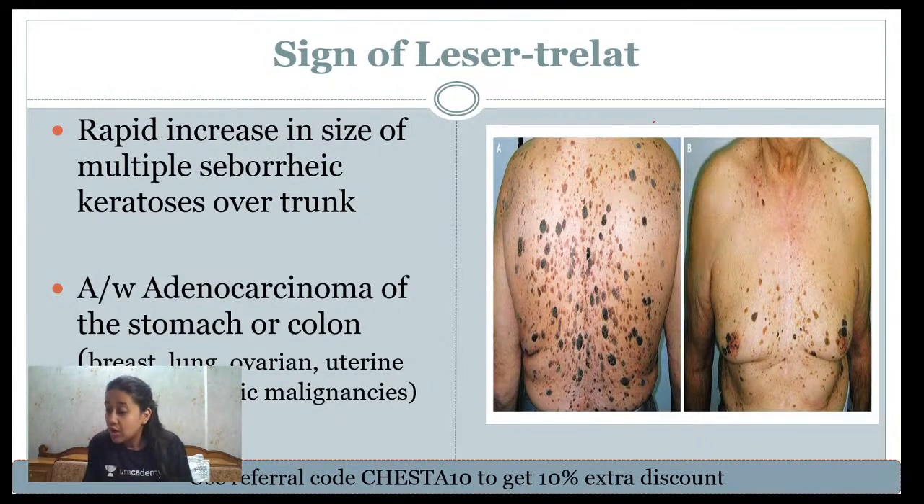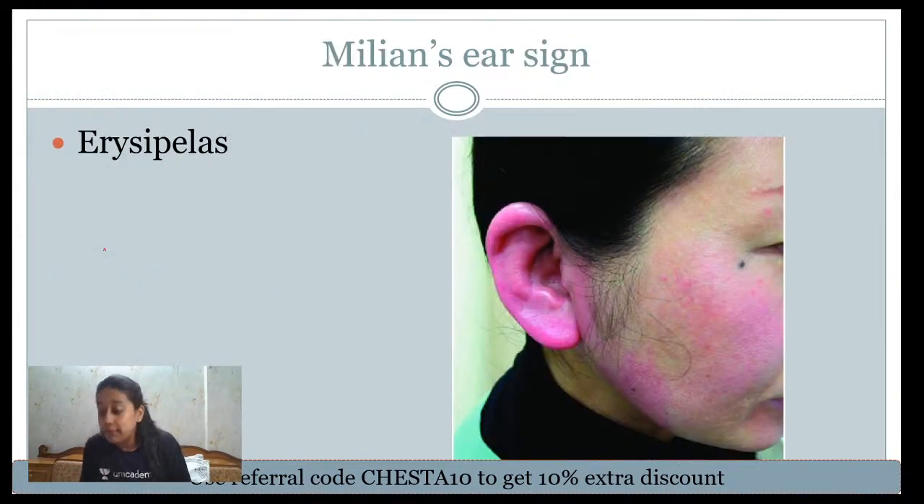The sign of Leser-Trélat refers to a sudden increase in the number and size of seborrheic keratoses, indicating internal malignancy. The most frequently associated malignancy is adenocarcinoma of the colon or adenocarcinoma of the stomach. This is a very important and frequently tested exam point.